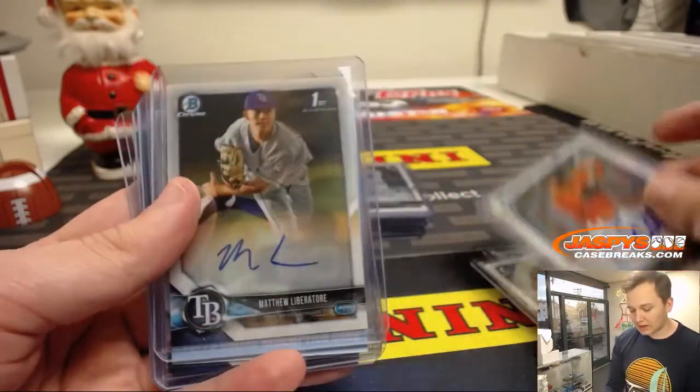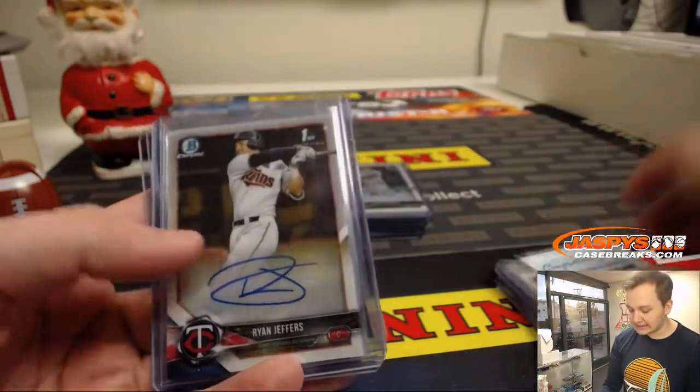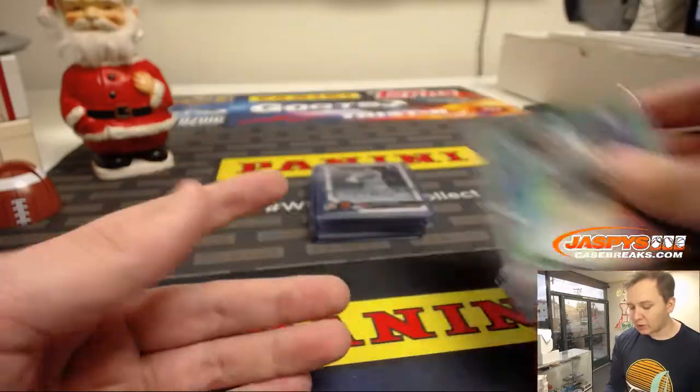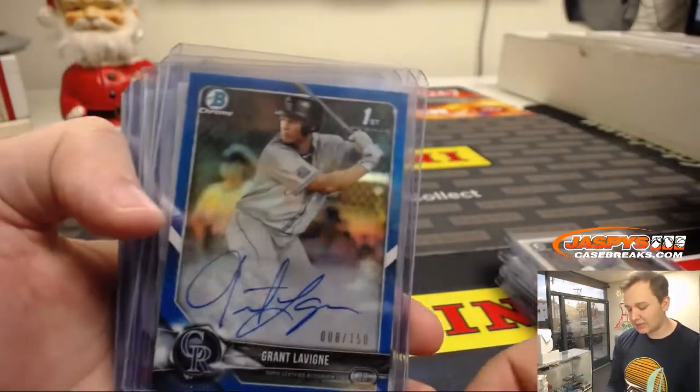Connor Scott, Matthew Liberatore redemption, Anthony Siegler for the Yankees, Ryan Jeffers, Jordan Groshans, Ethan Hankins — we had a Rider Green auto to 99, Carlos Cortez, and Grant Levine to 150.